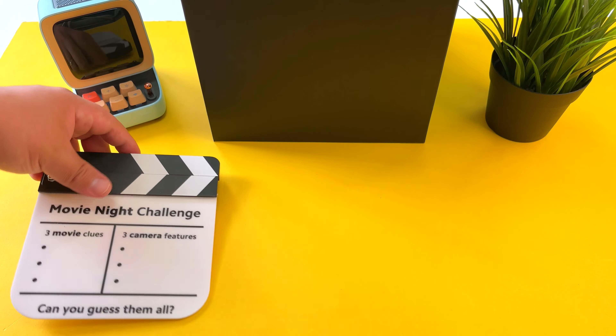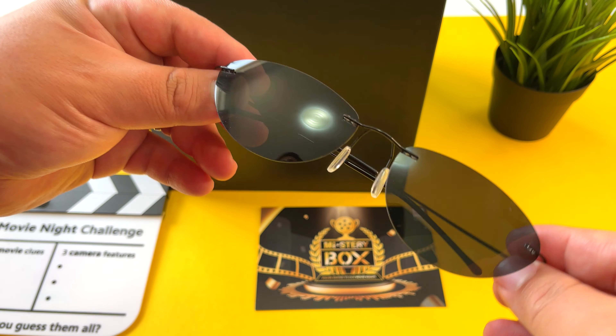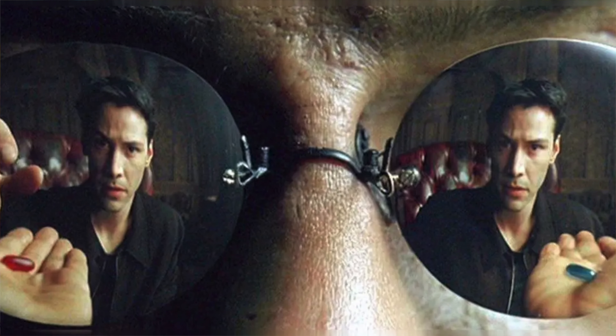Lights, camera, action — that is really cool! And now let's have a look at the clues, shall we? The first clue — now where have I seen these before? You better try these on. You take the red pill or you take the blue pill, guys.